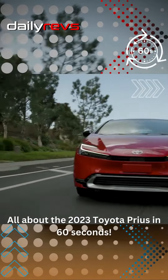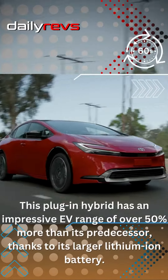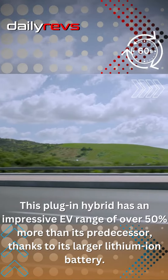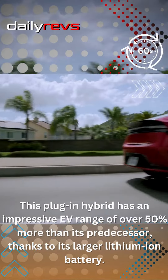All about the 2023 Toyota Prius in 60 seconds. This plug-in hybrid has an impressive EV range of over 50% more than its predecessor, thanks to its larger lithium-ion battery.